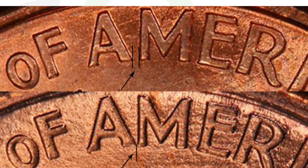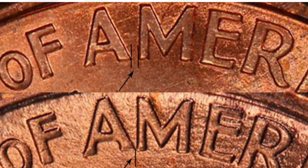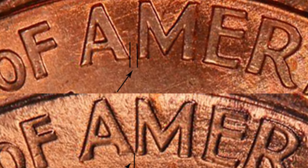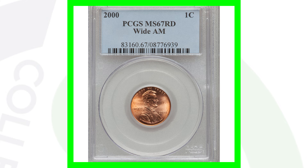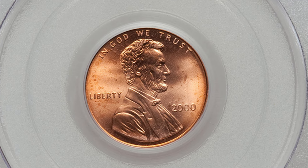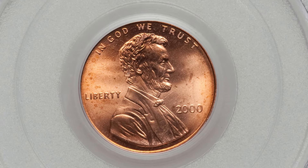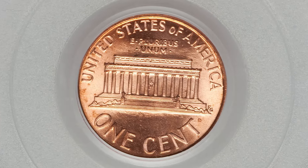On this 2000 penny you want to look for the Wide AM. Here's the difference: on a Close AM, the letters A and M are pretty much touching. On a Wide AM, they are clearly separated. Here's an example of a penny that has that Wide AM.